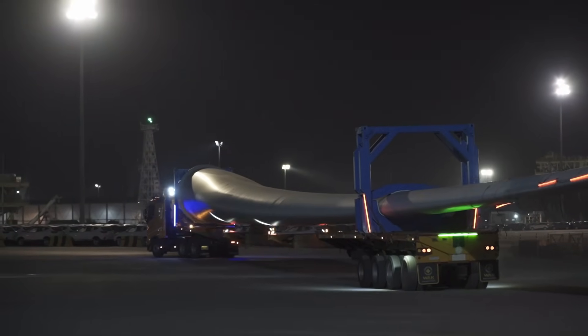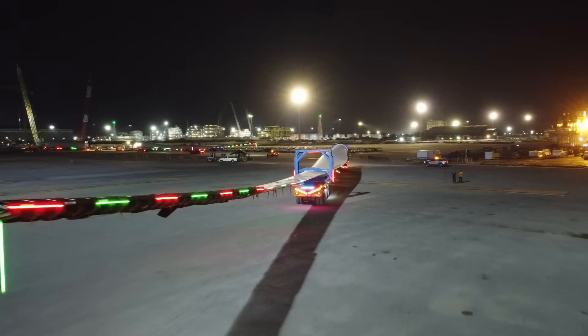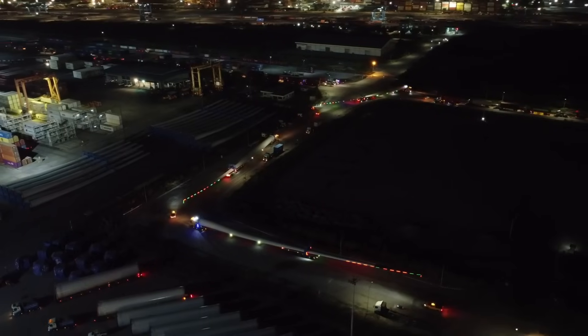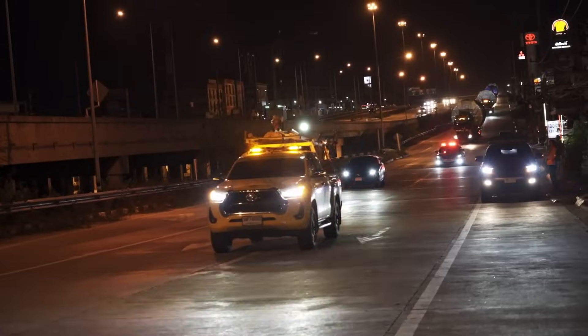The transportation of wind turbine parts over a 1,200 kilometer route from Chonburi to Laos is a remarkable engineering challenge. This journey includes the movement of three massive 85-meter blades, a hub, a nacelle, and five tower segments.